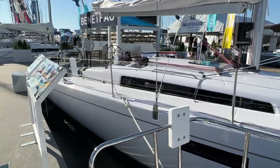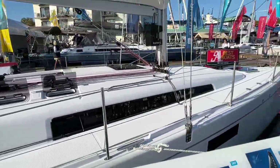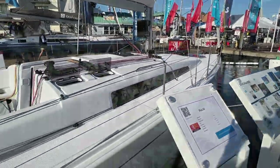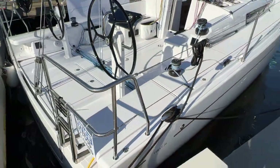This boat is really special. It was designed really lightweight to plane in about 12 knots of wind. Throughout the whole boat, weight saving has been really important in order to accomplish that task.